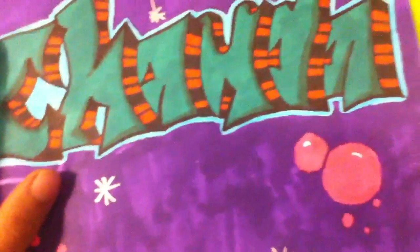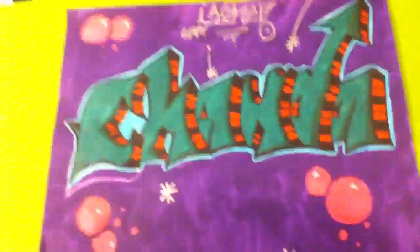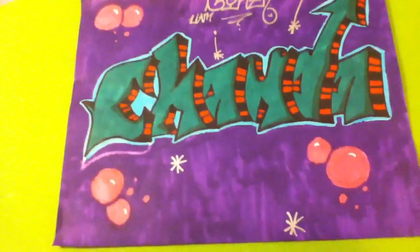Not too long ago, somebody made me a request for some graffiti. I really appreciate that. I never expected somebody to actually request because I'm not that good, but I really appreciate it. So I'll try to do something cool for you. And yeah, that's what it turned out to be. I hope you like it — let me know what you think if you're watching this video.